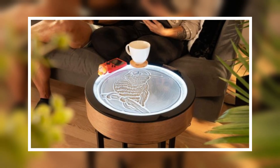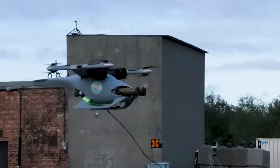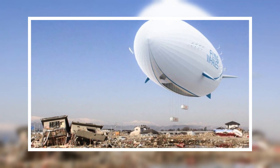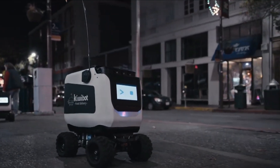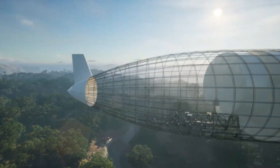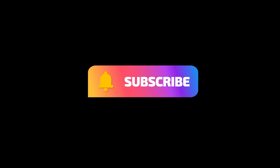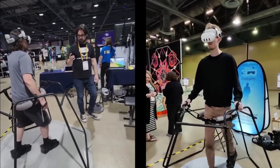Some inventions are flashy. Others are so subtle, they quietly change your day-to-day life. But the best ones make the future feel just a little closer. If you found something here that made you do a double take, drop a like, share it with a friend, and don't forget to subscribe for more tech that's changing the world, one idea at a time. See you in the next one.